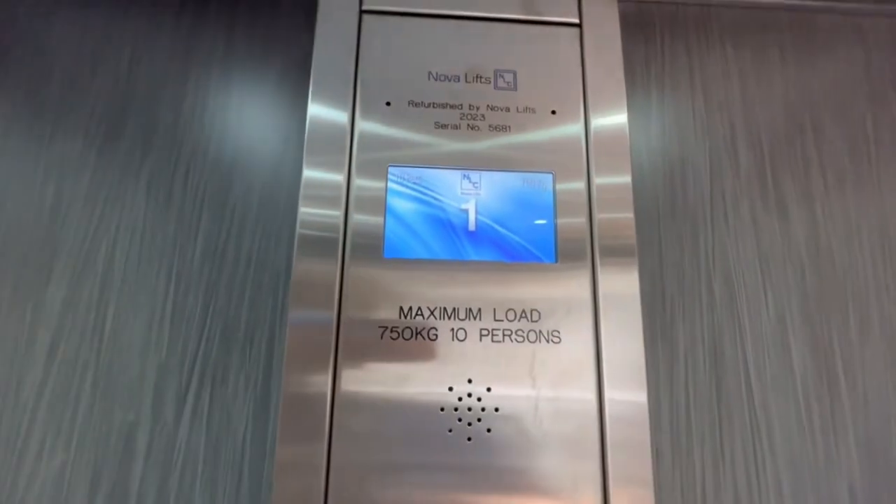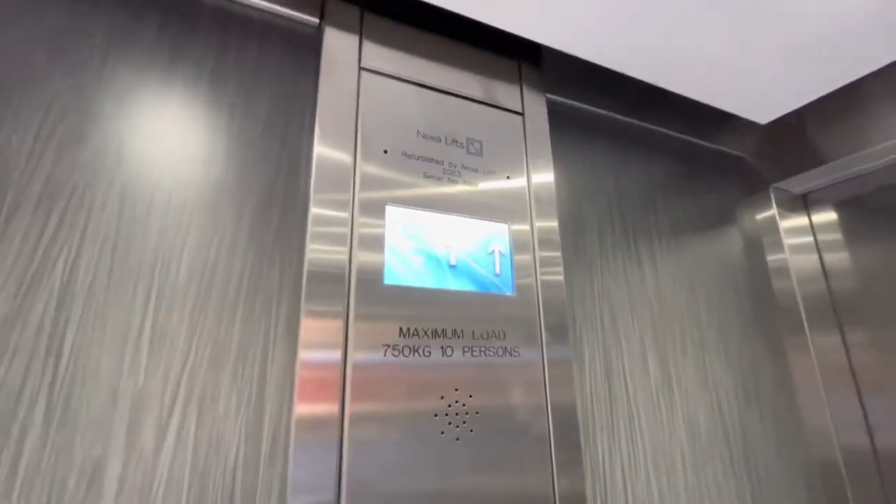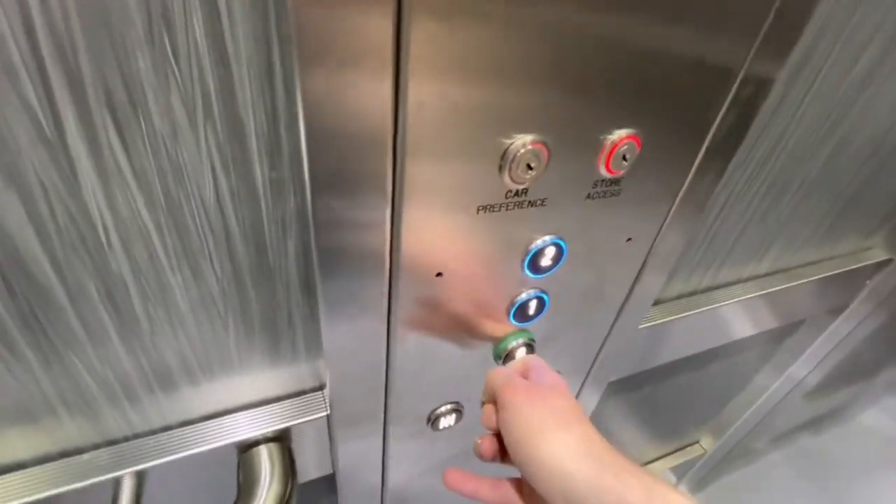This used to be a Britannic and then it got modernized by Nova in 2023. Capacity: 10 persons, 750 kilograms. This is the same voice as the WHSmith one. Hello — second floor. Going to ground floor.